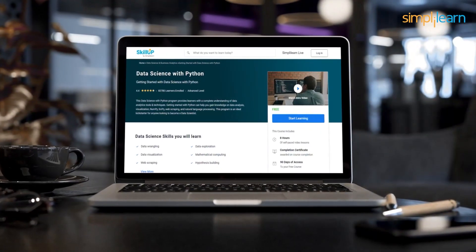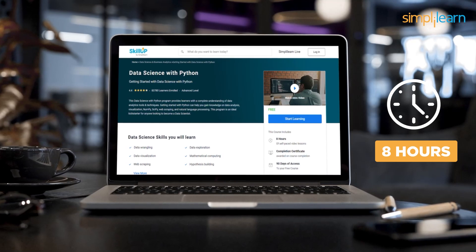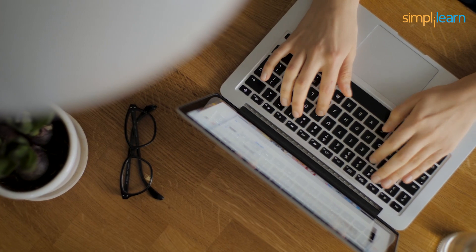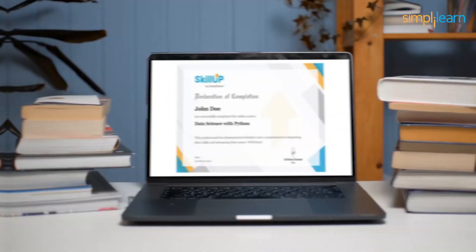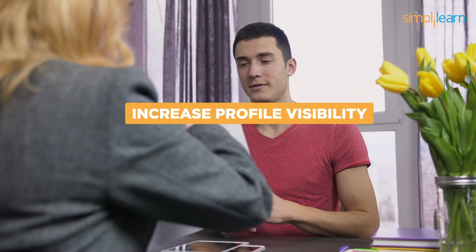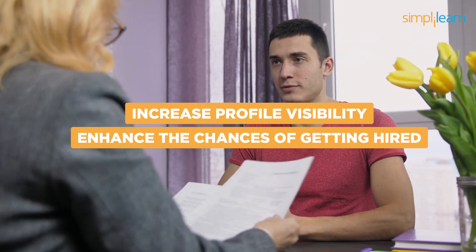The total duration of this free Data Science with Python course is eight hours, and all the modules are self-paced video lessons with 90 days of access. This allows you to learn at your own pace and schedule. After completing the course, you will receive a course completion certificate by Simply Learn, which can be highlighted in your resume to increase profile visibility and enhance your chances of getting hired.